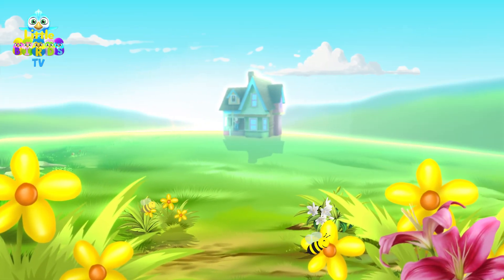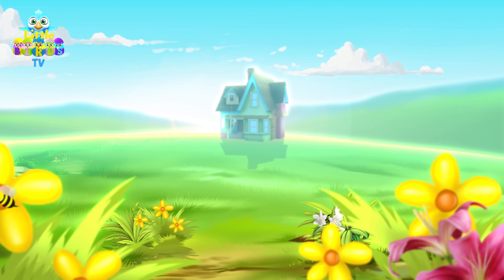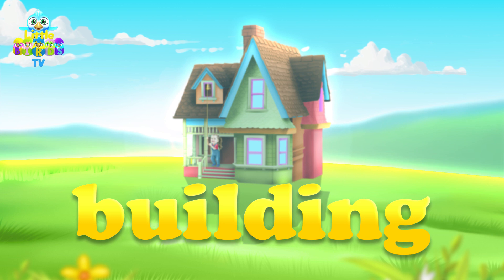It's a beautiful day. The sun is shining and the grass is green. Wait, what is that back there? It's a building. That's right, and building starts with the letter B.